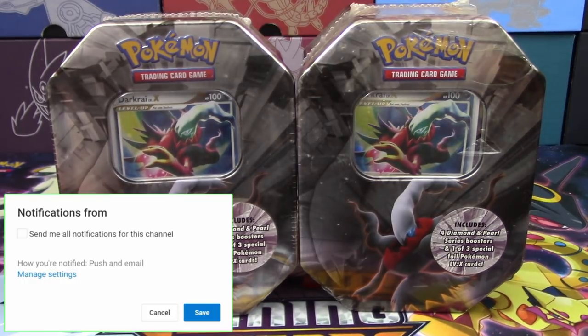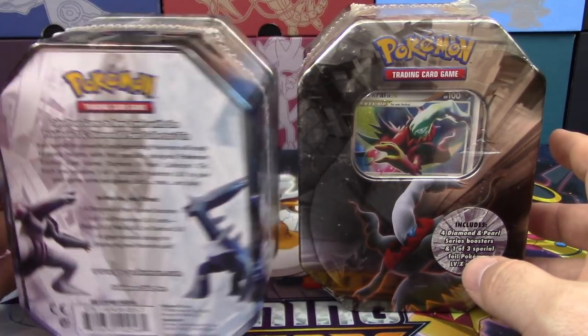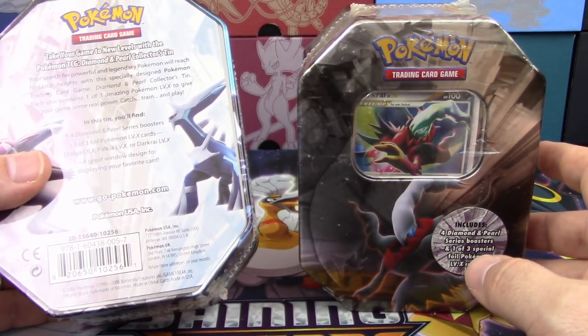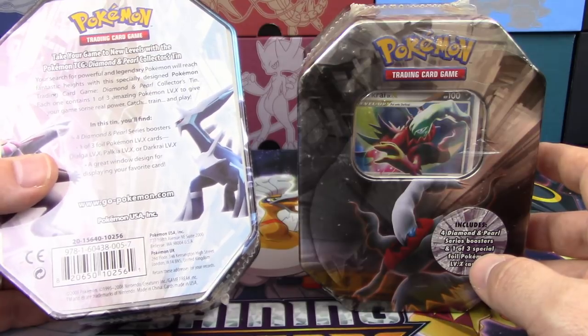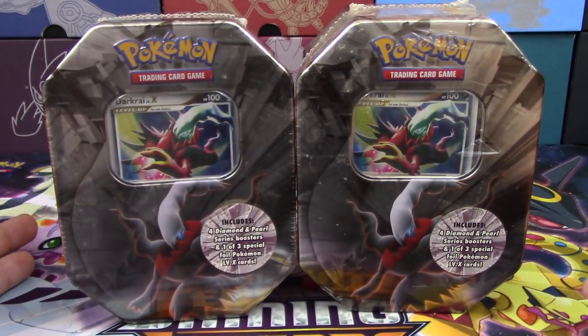Today we've got two Darkrai Level X Tins. These are some old things right here. One of these is actually from all the way back in 2008, which means these tins are essentially 10 years old because we're right at 2018.